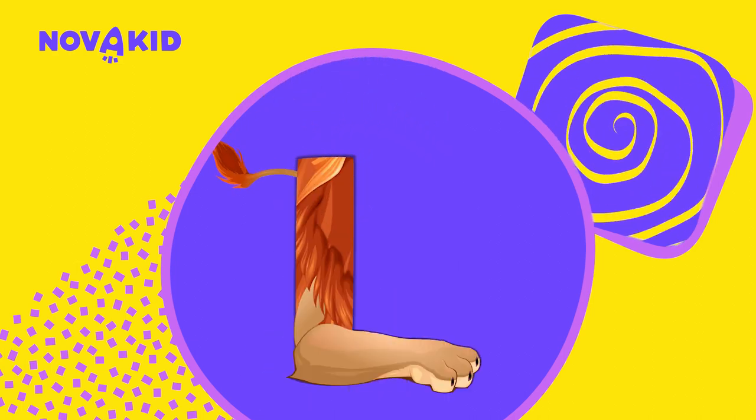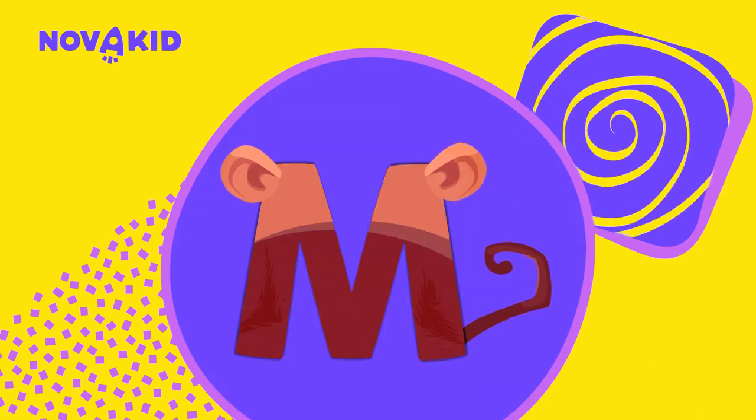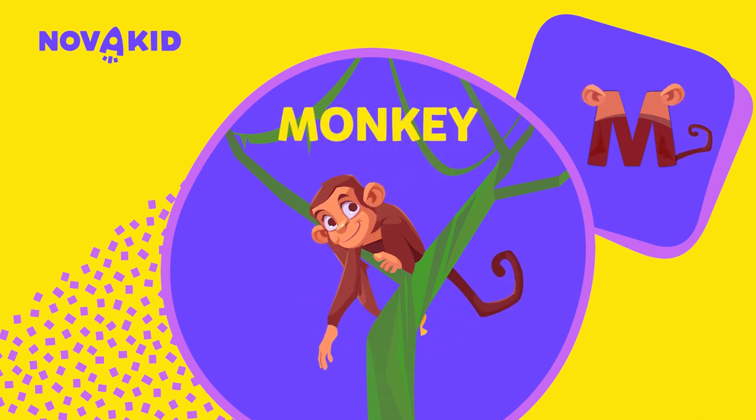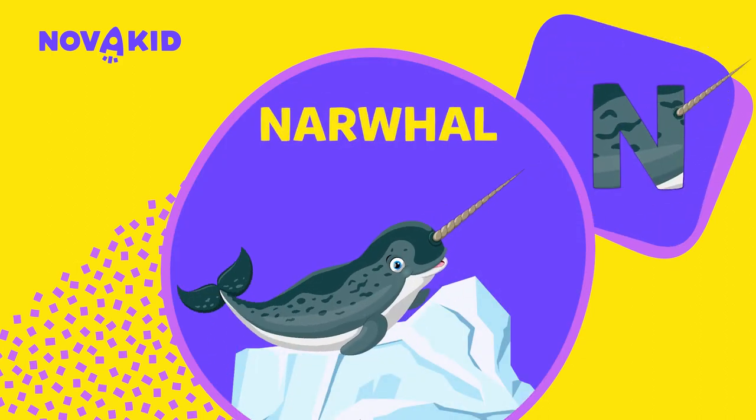L — L is for lion. So cute! M — M is for monkey. He's just hanging around. N — N is for narwhal.